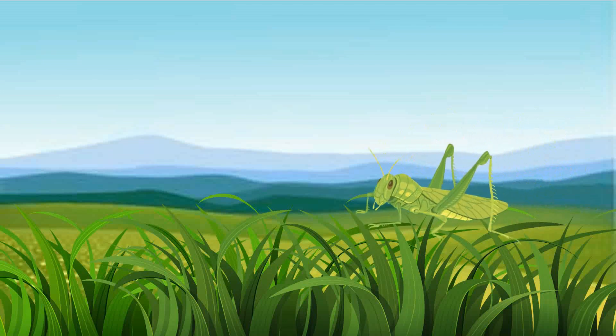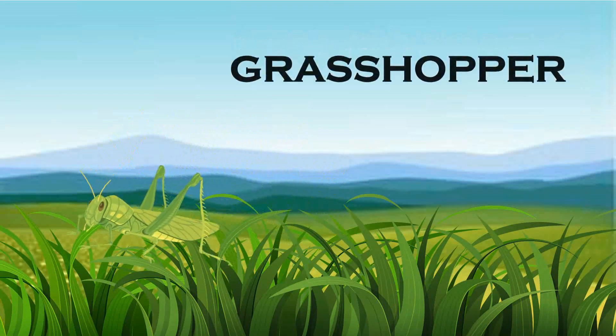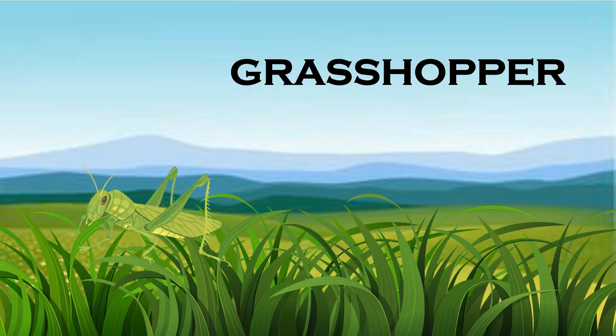Grasshopper. They are normally found in the grass and are either brown or green in color.